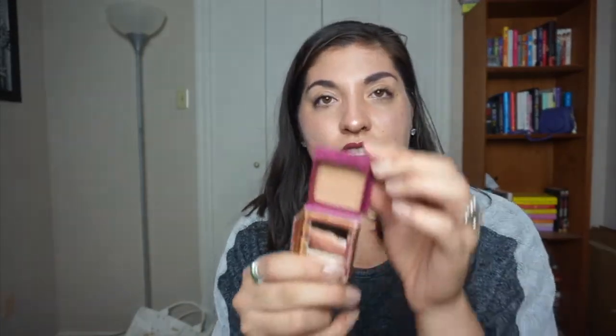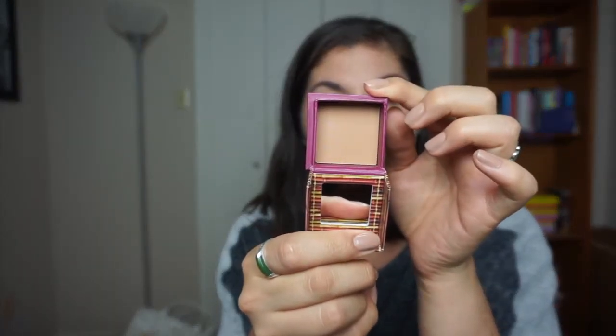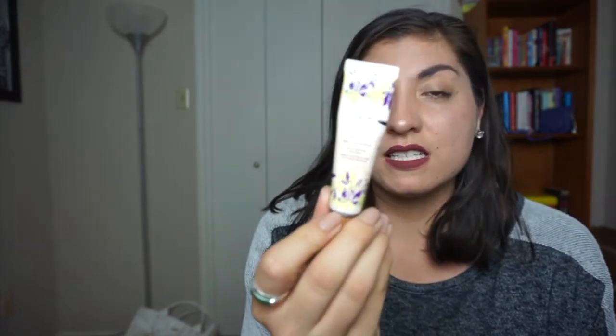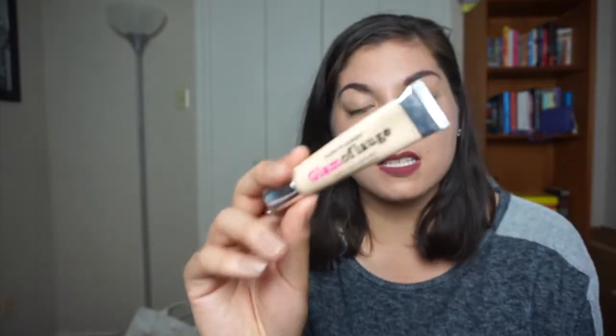I would like to hit pan on this Hula bronzer — it's a deluxe size. I would like to finish this Tarte 360 eye primer, and I want to finish this Hard Candy camouflage concealer.